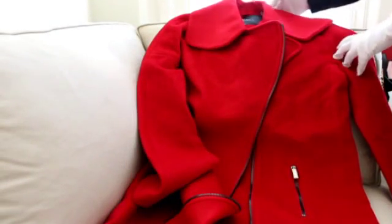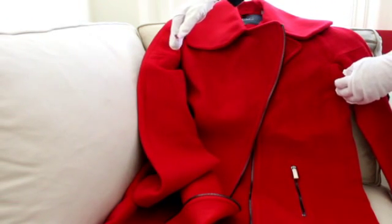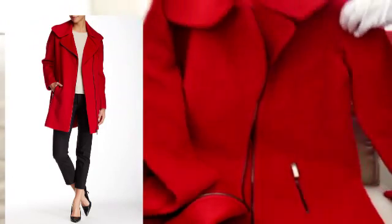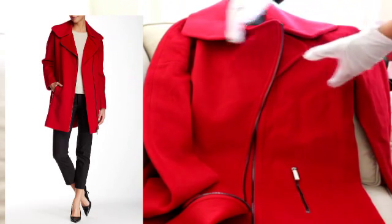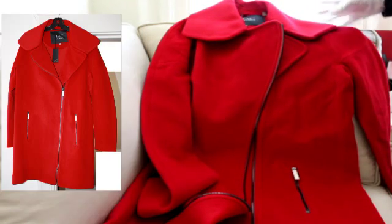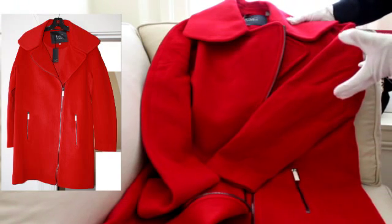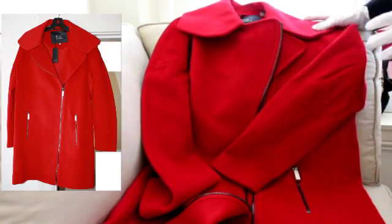They're all fairly similar in size. The size 8 is 20 and three-quarter inches across and 36 inches in length — so that's slightly above the knee if you're not really petite or really tall. The size 10 is only 21 inches across and 36 and a half inches long — only a half inch longer and slightly wider. These coats don't vary that much in size, and if you're a medium or large you can wear a lot of different sizes.